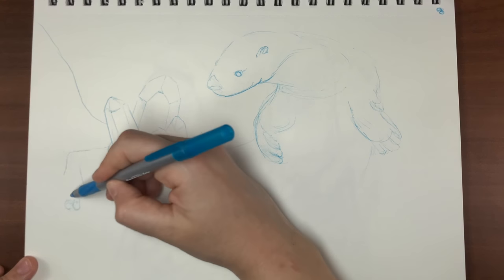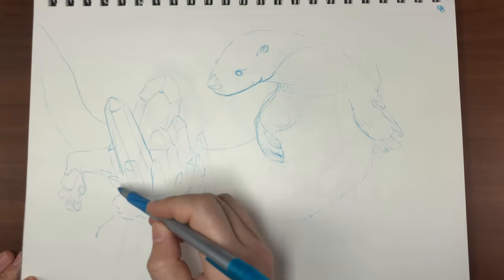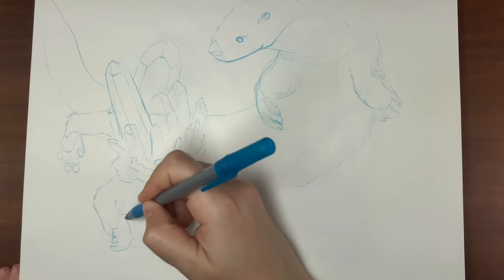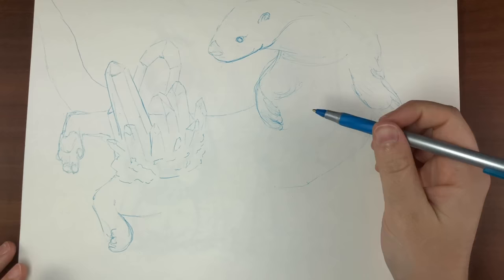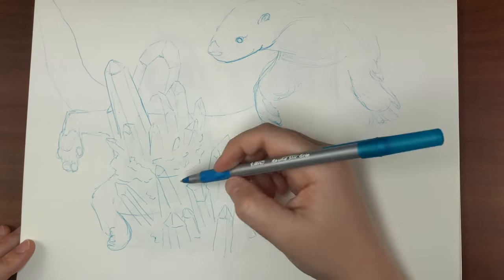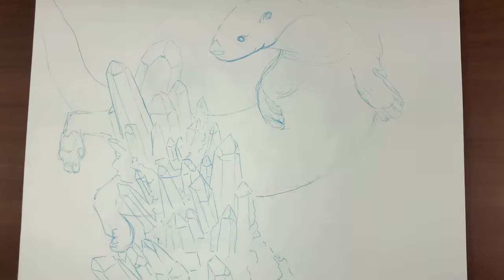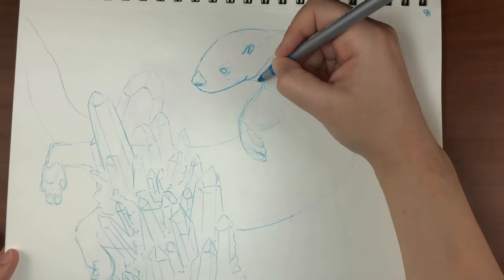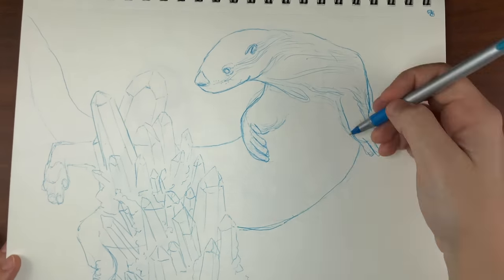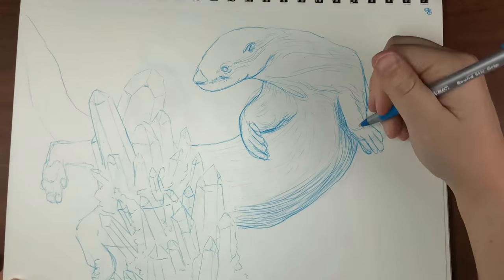What you're watching right now is Inktober 2021, Day 1 — the prompt is 'crystal.' I couldn't just draw a crystal and call it a day; I had to add an animal somehow because I love drawing animals. I thought about how sea otters are so agile and bendy in the water, so I drew a sea otter swooping around an underwater crystal formation. I decided to use ballpoint pen because I've recently been enjoying sketching with it — it's the least messy sketching material, with no smudging or transferring to the other side of the page.